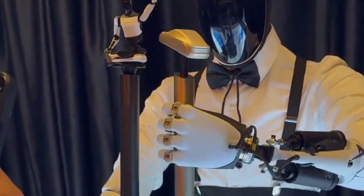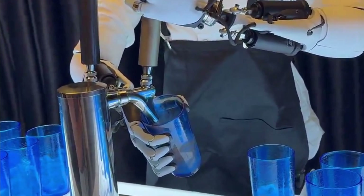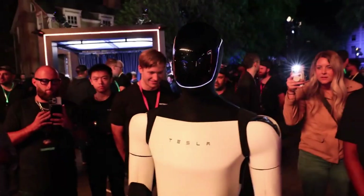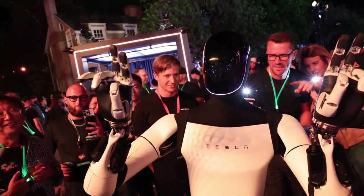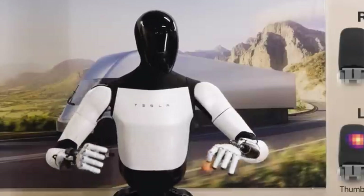Imagine walking into a restaurant, and instead of a human bartender, there's a sleek, human-like robot expertly pouring drinks and serving customers with a perfect smile. Welcome to the world of Tesla Optimus, a groundbreaking robot designed to seamlessly blend into everyday life, taking on the tasks we often find mundane or repetitive.